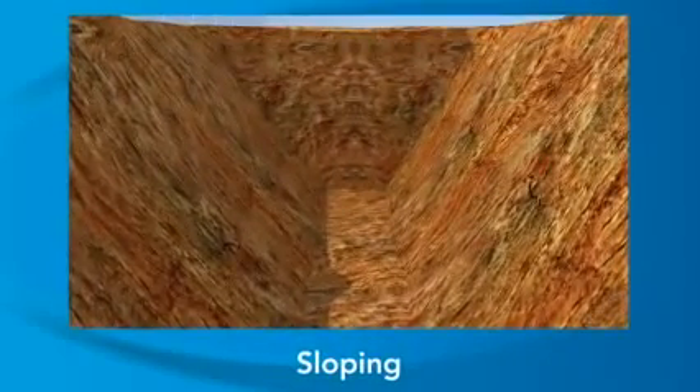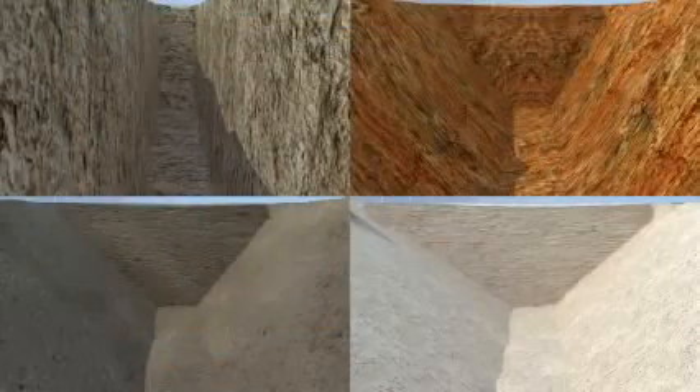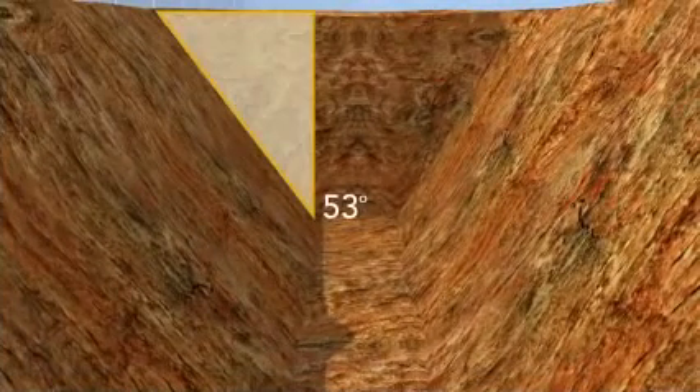We'll look at sloping first. Sloping protects workers by cutting back the sides of the trench so the sides slant away from the trench. OSHA's rules identify the degree of slope allowed for each of the different soil types. When trenches are less than 20 feet deep, these are the basic maximum allowable slopes. Stable rock can be vertical walls but cannot be undercut. For Type A soil, OSHA requires that the walls be sloped 9 inches out for every 1 foot of trench depth.